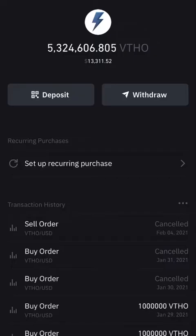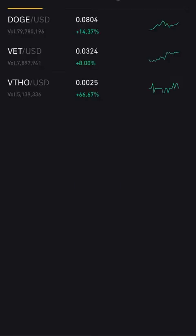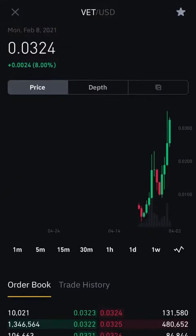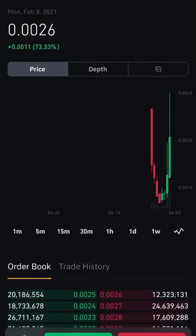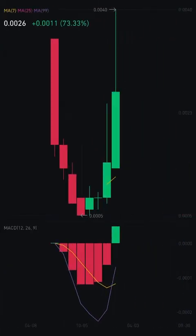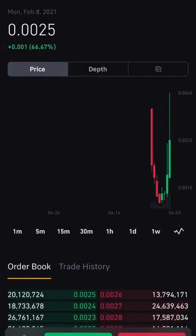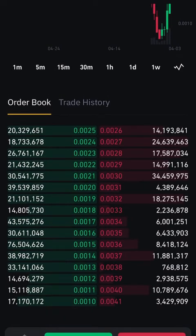That's VET — look at VET, it's at three cents right now, it's moving. It was just at two cents but it's going up. And guess what's going to follow? VTHO. Look at that chart — we've got a little cup down and going back up. Here's the order book, the level two, just showing you what's going on.